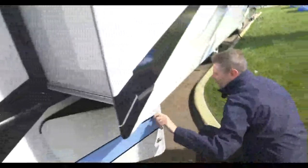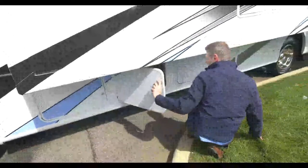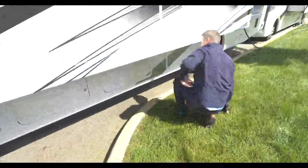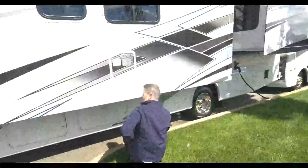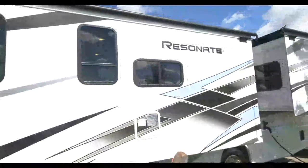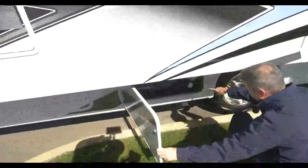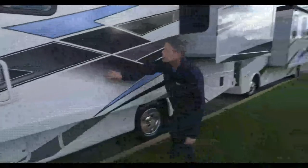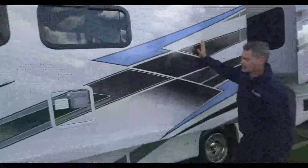We have another large storage bay here and another large storage bay here - this is packed with storage. The 30C has 100 cubic feet of storage. We also have a tank flush over here. You do have a macerating system on here. This is our HD Max that you're seeing right here. What's nice about the HD Max is that it is a solid color piece of fiberglass, so if you get a little scratch up front it's going to be much easier to repair - you're not going to see a different color underneath.